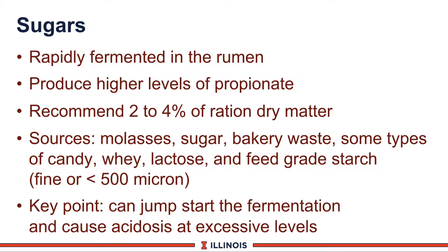A second group is sugars. Sugars are rapidly fermented in the rumen because they're highly soluble and usually have a lot of surface area. They produce higher levels of propionic acid, which can be good because they provide a source of glucose for high-producing cows. We recommend 2 to 4 percent of the ration dry matter come from sugars. Sources include molasses (both wet and dry), sugar, bakery waste, some types of candy, whey, lactose, and extremely finely processed grain starch—less than 500 micron, almost talcum powder consistency. Sugars can jumpstart rumen fermentation and help match nitrogen to carbohydrate sources, but too much sugar or a suboptimal rumen environment can lead to acidosis.